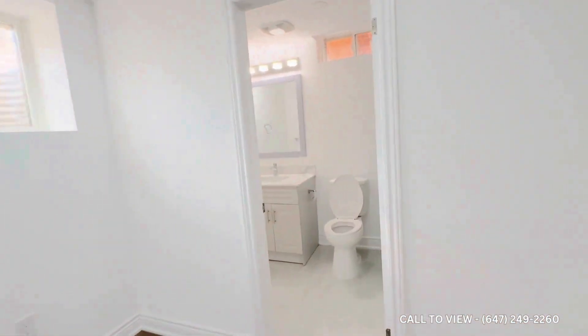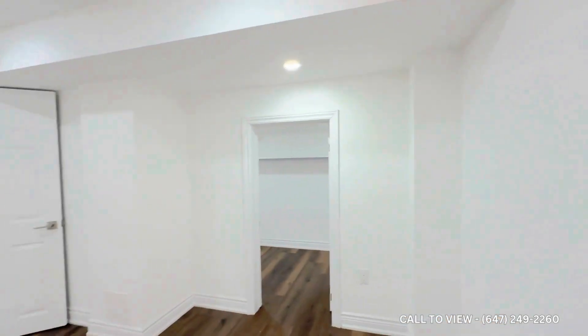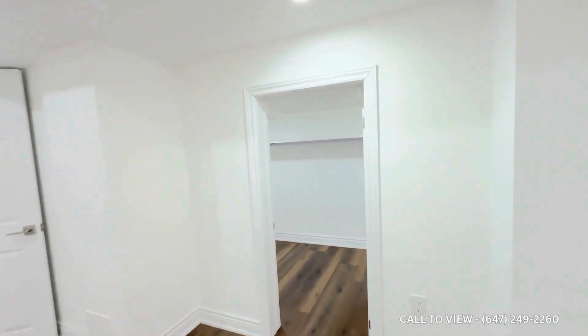The basement also has huge windows, natural lighting, and a living room. There's a washroom with a single vanity, a seat, and a standing shower. Turning right to the back, there is a bedroom as well — another window and a big, massive walk-in closet.